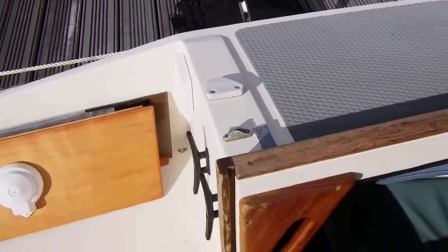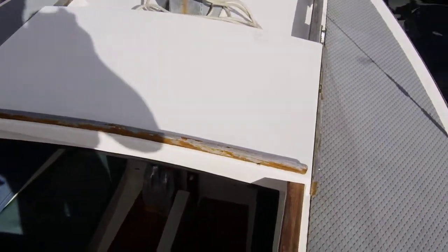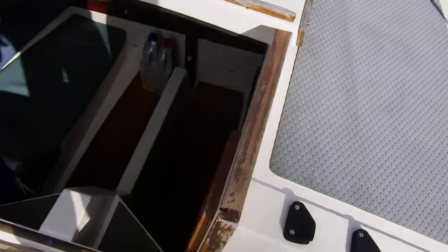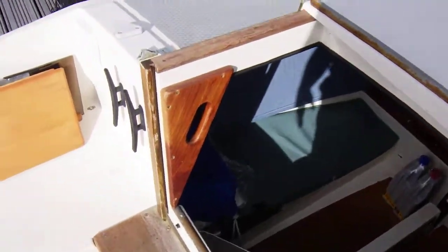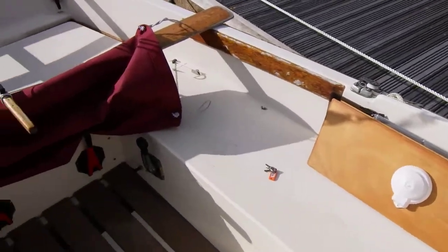Going back to the companionway and companionway hatch. Now I'm stood on the starboard side of the cockpit seat.